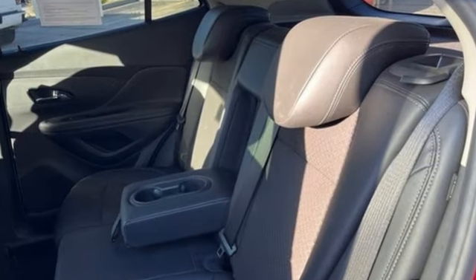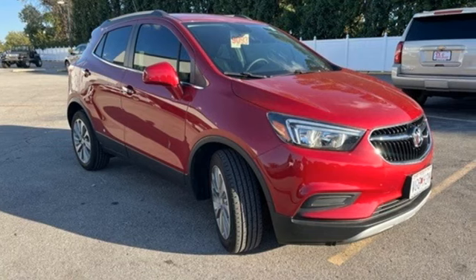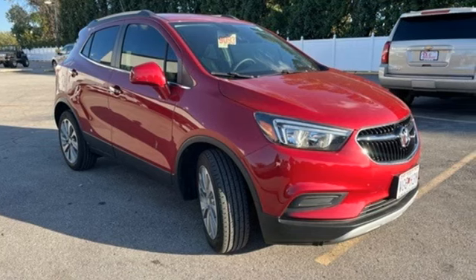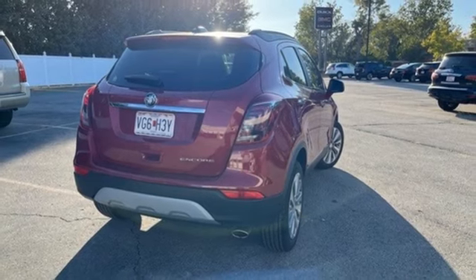Intercooled turbo inline four-cylinder engine, air conditioning, external memory control, two-way power driver lumbar seat, doors and push-button start proximity key.